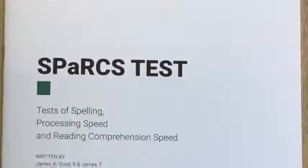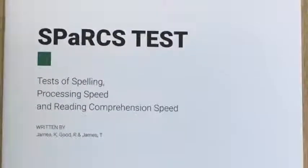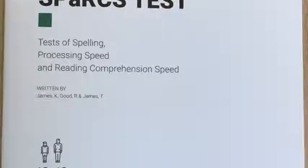This test is quick, it's easy to use and most importantly it's going to help you identify those students that need your help the most. The SPARCS assesses three major areas: S for spelling, P for processing, and R and C for reading comprehension speed or reading fluency.